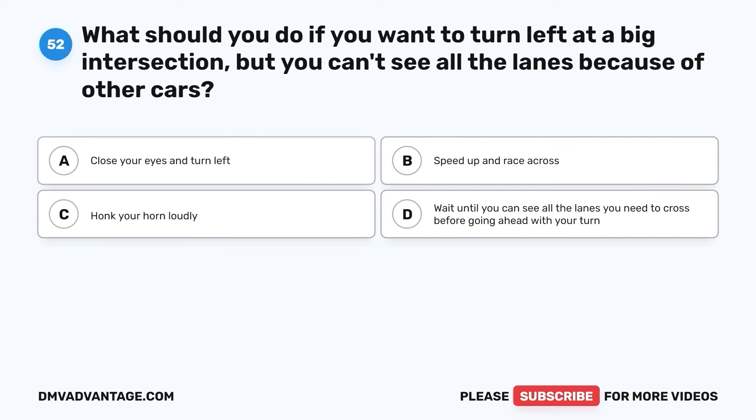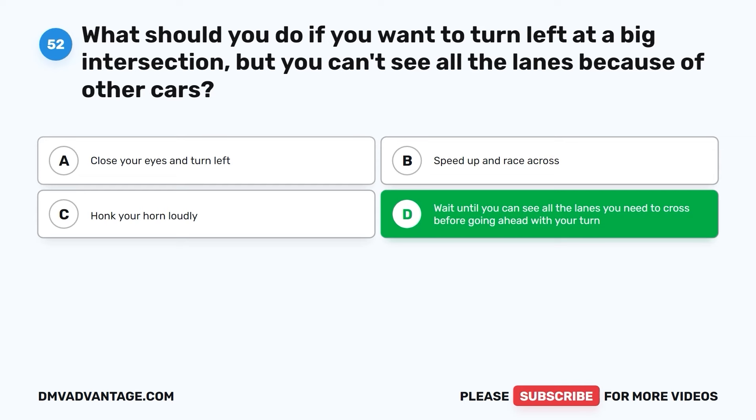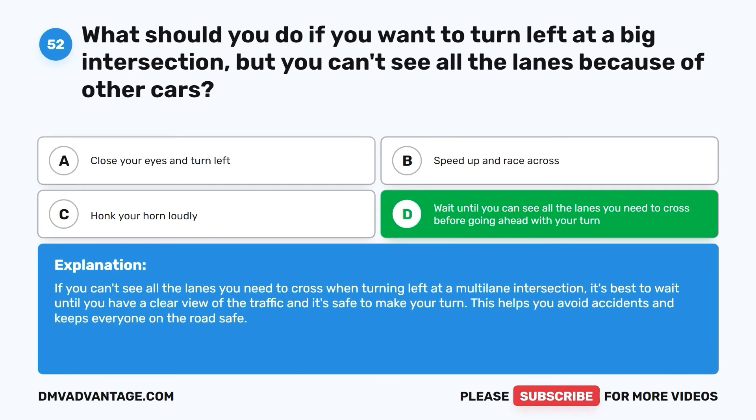Question fifty-two. What should you do if you want to turn left at a big intersection, but you can't see all the lanes because of other cars? A. Close your eyes and turn left. B. Speed up and race across. C. Honk your horn loudly. D. Wait until you can see all the lanes you need to cross before going ahead with your turn. The correct answer is D. If you can't see all the lanes you need to cross when turning left at a multi-lane intersection, it's best to wait until you have a clear view of the traffic and it's safe to make your turn. This helps you avoid accidents and keeps everyone safe.